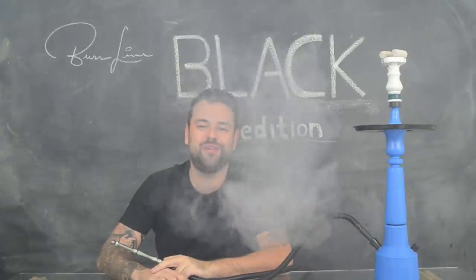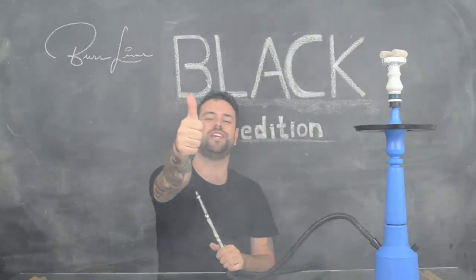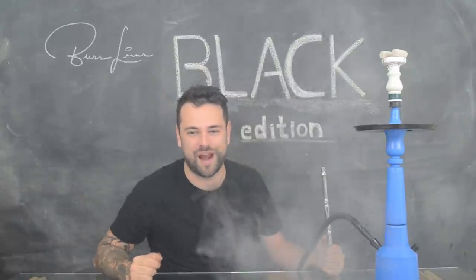That's it, everyone! Stay tuned on our social media for more videos and information. Don't forget to leave a like, and I wish you all a great session. Big hug!